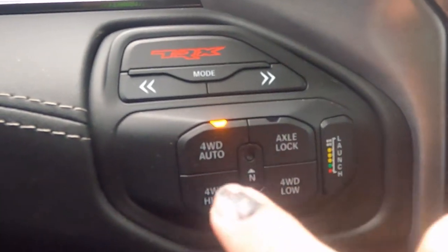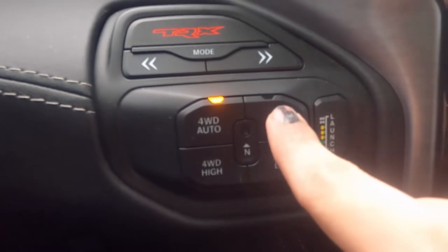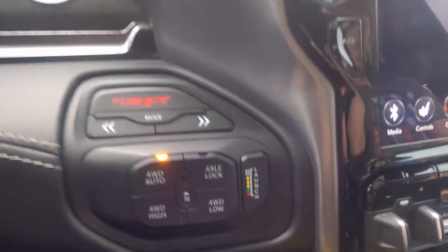Of course you have all these nice options: four-wheel high, four-low, axle lock for tricky situations - getting stuck or if you're in mud, snow, and whatnot. And of course this is just a badass truck. Let's go look at the other options that come with it.